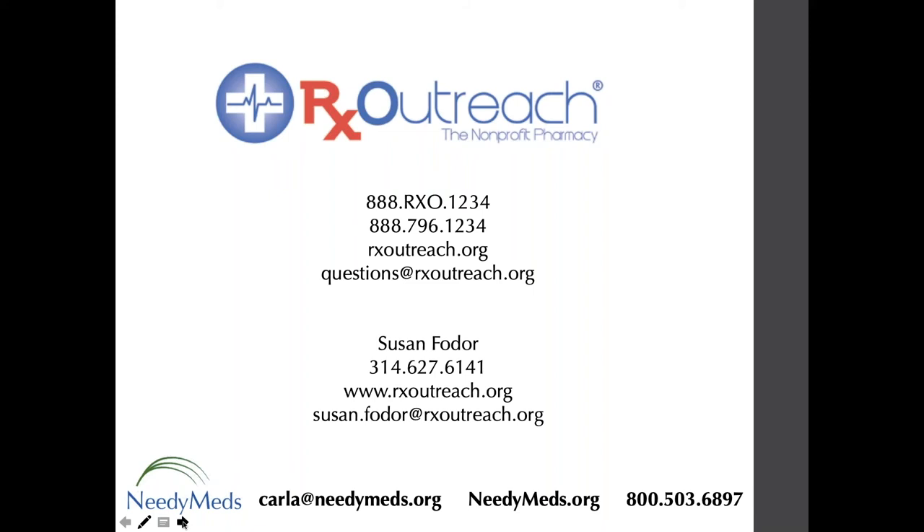One great question coming in: Can I use Rx Outreach if I already have insurance? Yes — we do not accept insurance ourselves, but you can use Rx Outreach and there is no penalty for someone who does have insurance. I have a family member who joined this past year with Medicaid, and she was afraid it would cause problems, but found it easy — especially getting 180 days at a time automatically. It is no problem whatsoever. We are here to work with people where they're at.